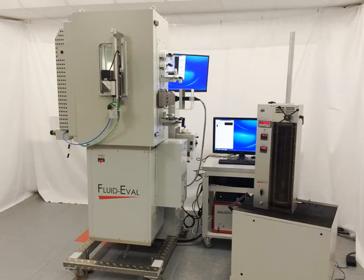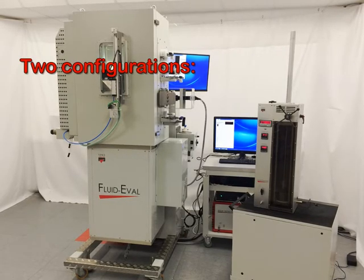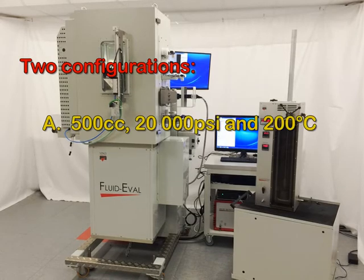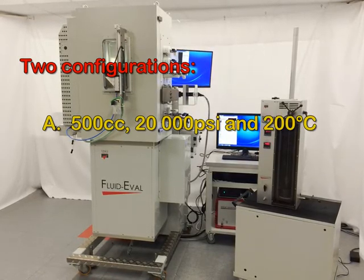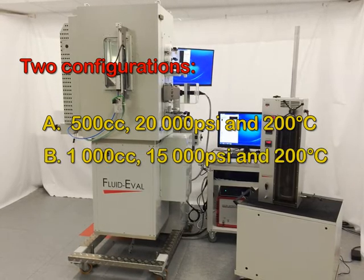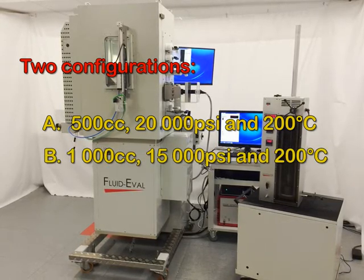There are two possible configurations: 500 cc, 20,000 psi and 200 degrees Celsius; or 1000 cc, 15,000 psi and 200 degrees Celsius.